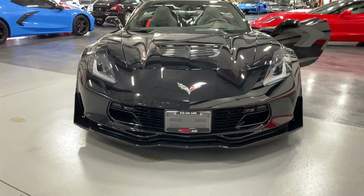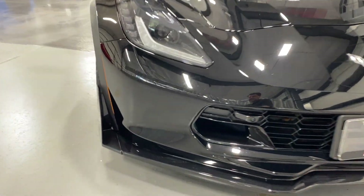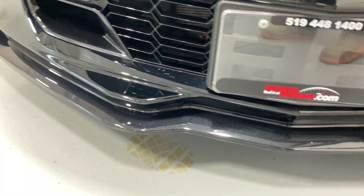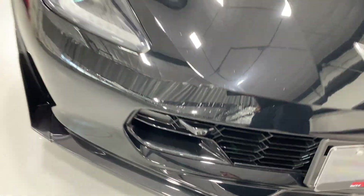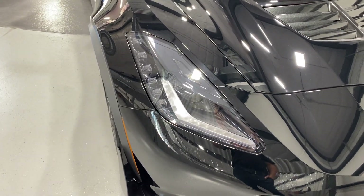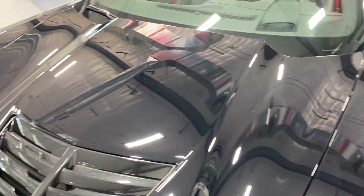Here it is from the front. We've got the Z06/Z07 front spoiler or front splitter with the stage 3 side winglets. It's in really good shape — no bumps or bruises. We've got the front curb view cameras — one there and one over here. We've got the black housing projector HID headlights with LED daytime running lights and LED turn signals, and the nice carbon flash metallic vent insert. Have a look at that paint — it's just glimmering.